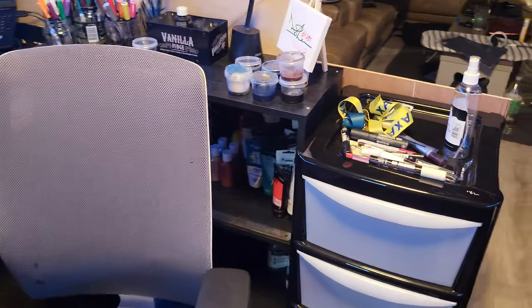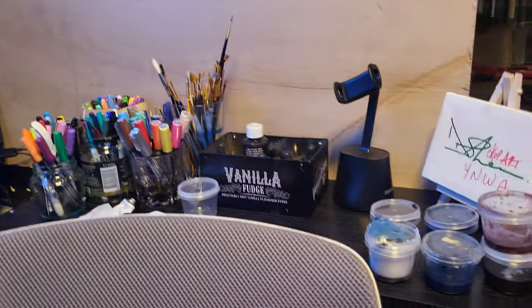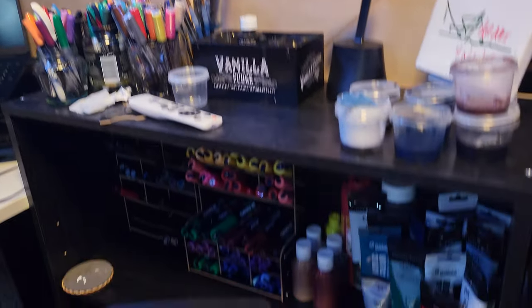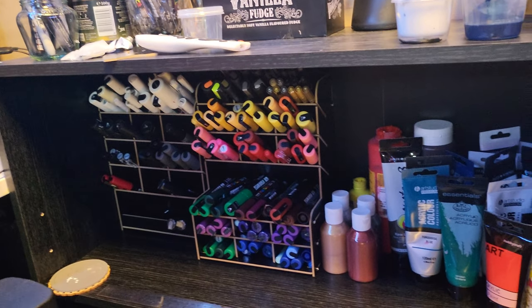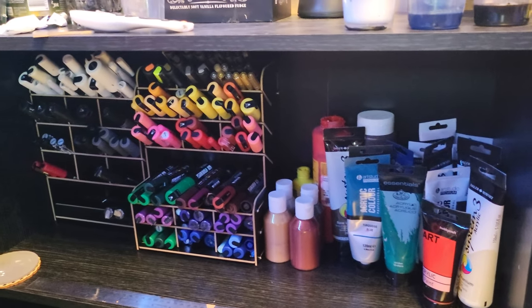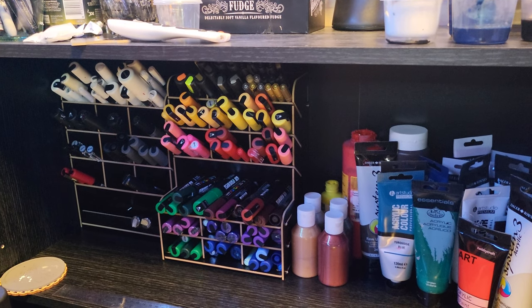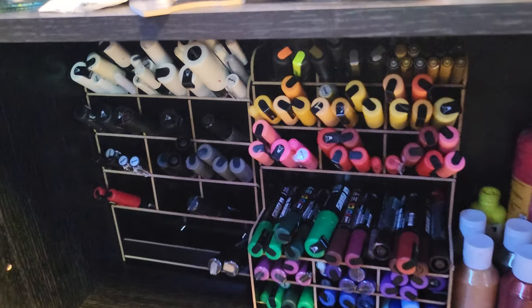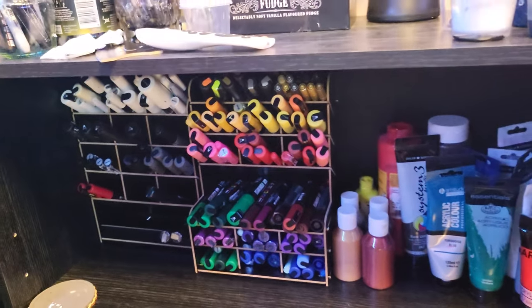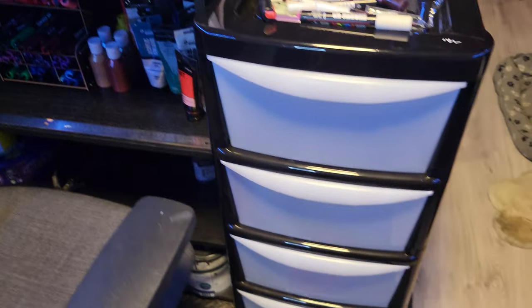Looking at my wee studio, here are all my supplies — pens, Posca markers, more Posca markers. Can't get enough of the Posca markers, to be honest — they really are my favourite thing to use. Only being an artist for a couple of years, I can't explain what these bad boys do for me, but they make my art what it is. And acrylic paint, with a bit of storage for my paints and markers.